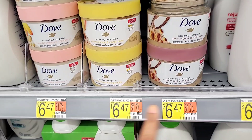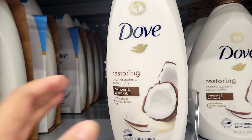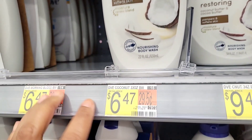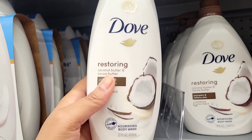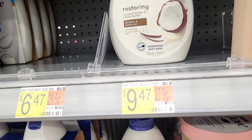They are $6.47, so they're not bad at all. To go with the body polish, I did pick up the coconut butter body wash — this stuff smells so good. If you love coconut scented products, let me know in the comments, because it's just one of my favorite scents in hygiene products, so I did snag that one.